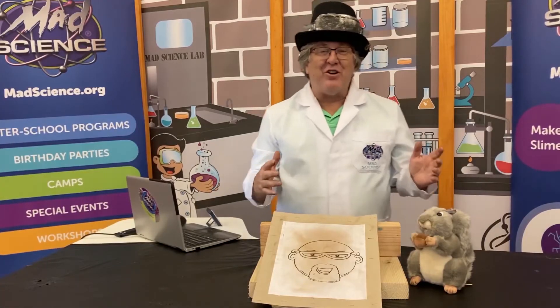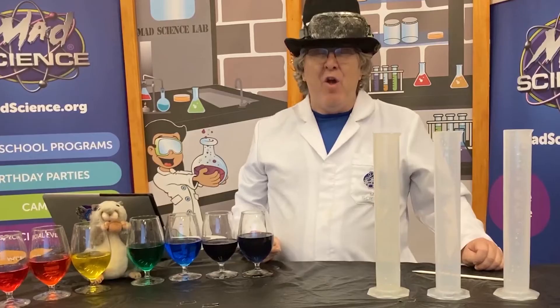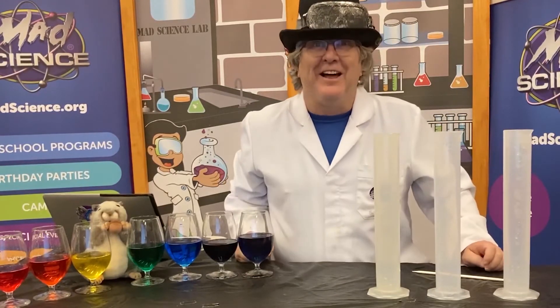Welcome once again to the Mad Science Lab. We are so glad you're here. Check this out — today we're talking about magnets. Today we're talking about space. We have such a colorful, as in full of color, program for you today. I love it.